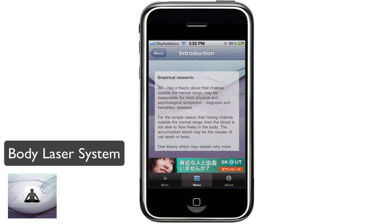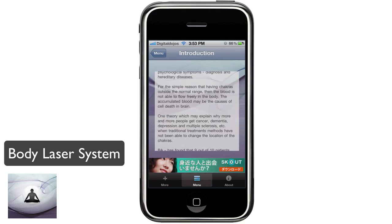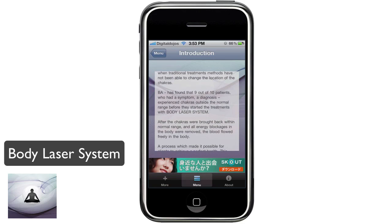Through the introduction, you can see the empirical research and how the theory is about chakras outside the normal range that may be responsible for most physical and psychological symptoms, diagnosis, and hereditary diseases. It talks about how 9 out of 10 patients who had a symptom or diagnosis experienced chakras outside the normal range before they started treatments with Body Laser System.